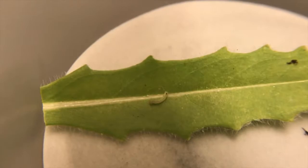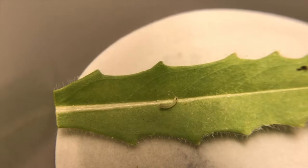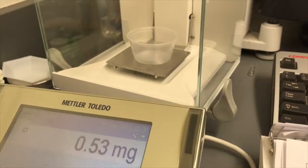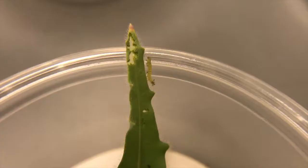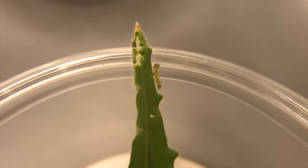We also wanted to know if the caterpillars grew better on certain plants. To find out, we let caterpillars eat leaves for about 4 days. We weighed the caterpillars and the leaves before and after. That way, we were able to tell how much they ate and how much they grew. Using these data, we were able to calculate their growth rates and feeding rates.